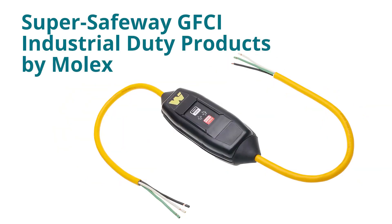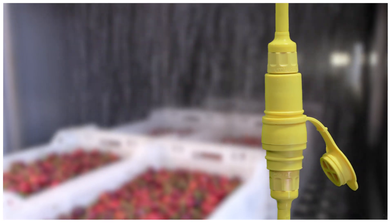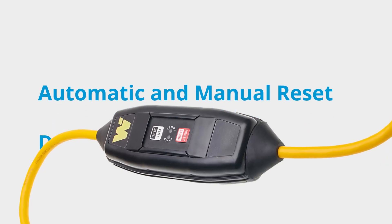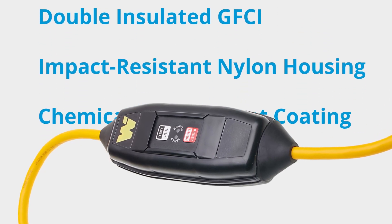Super Safeway GFCI industrial duty products by Molex meet your needs for cable drop or extension cords that can withstand wet environments. Molex is committed to providing safety in harsh conditions through numerous design features.